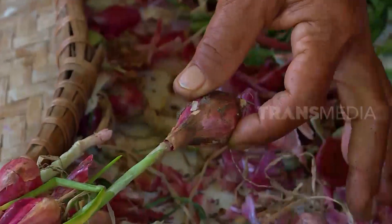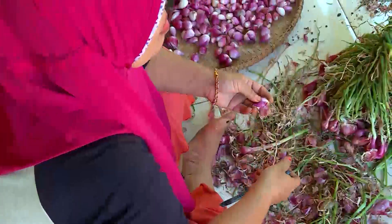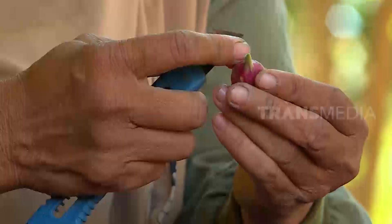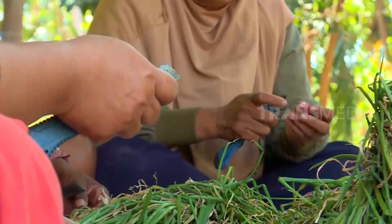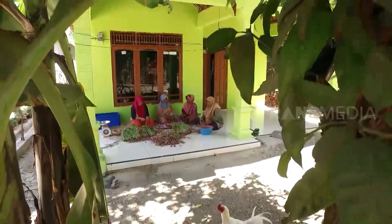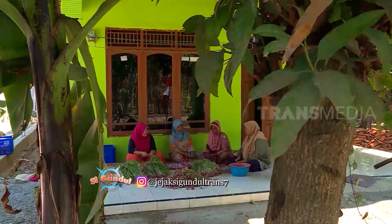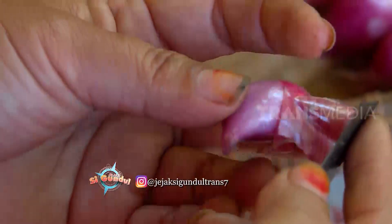When shallot prices drop, some farmers have difficulty storing their harvest. A short shelf life can cause losses for shallot farmers. The residents of Sido Mulyo village, guided by Pak Juwari, have their own way to extend the shelf life of shallots — one of which is turning them into pasta.